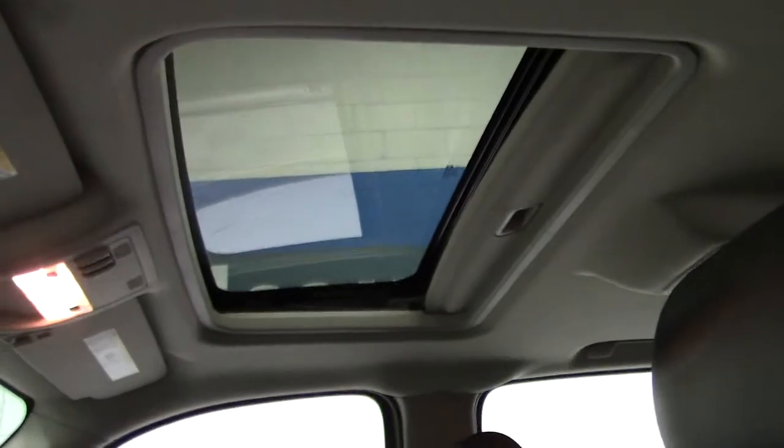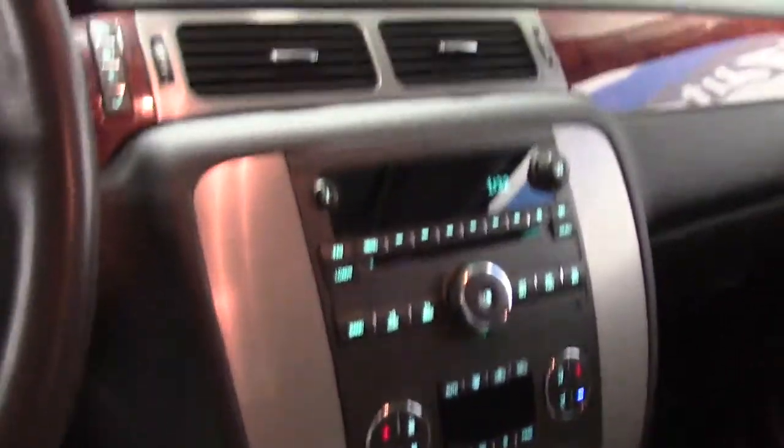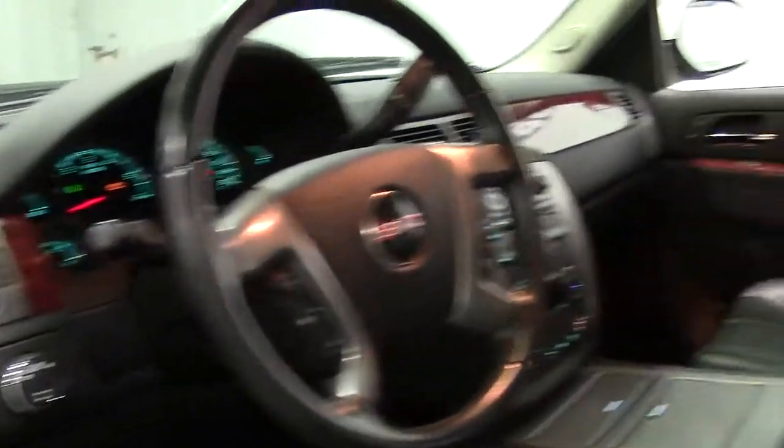Let's take a look at the interior, starting with the driver's side. It features all-weather floor mats. You've got great legroom, bucket leather seats in beautiful condition, tons of headroom, and of course there's your moonroof. The center console is a modern, efficient, no-nonsense design — same with the dash instrumentation, which is very clear, bright, and easy to read. There are also classy wood grain touches on the door panels that continue through to the dash.